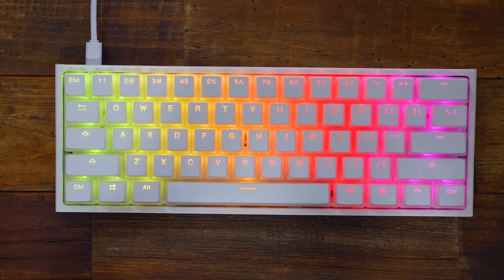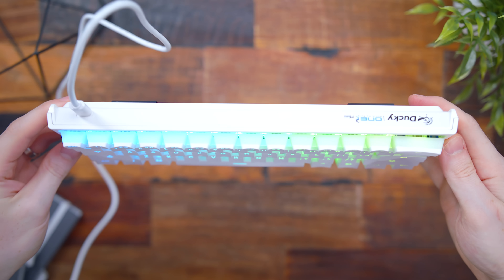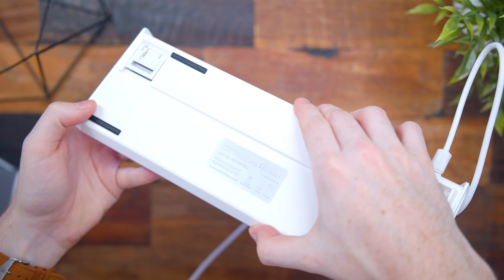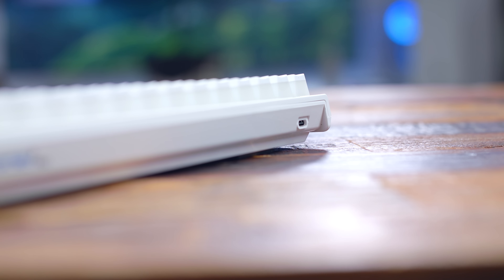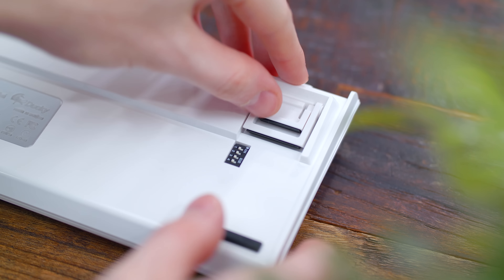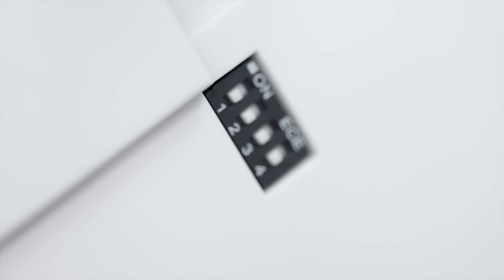The One 2 Mini looks really nice. I'm a fan of the lipped edges — I haven't really seen this on any other keyboard before, aside from custom ones. The top of the case is a matte white with a glossy white finish on the backside. They have their branding on the back right quarter of the board, and on the left side is the USB-C port. Flipping it over, there are two flip-out feet so you can decide the elevation of the back of the board — you don't see this too often, so that's a nice touch. Plus four dip switches for swapping things like the Windows key and the function key, useful if you're using this on a Mac.